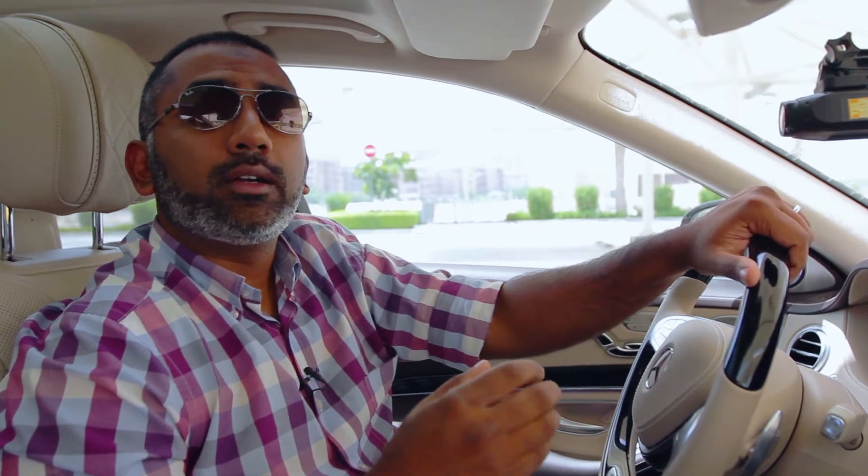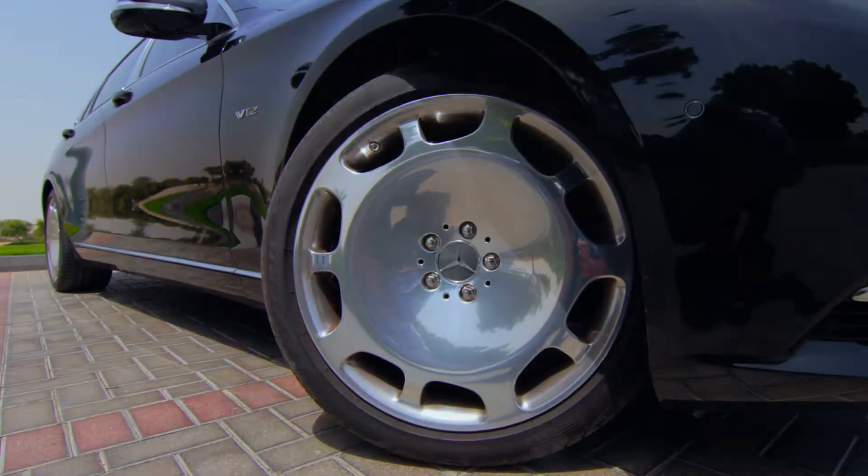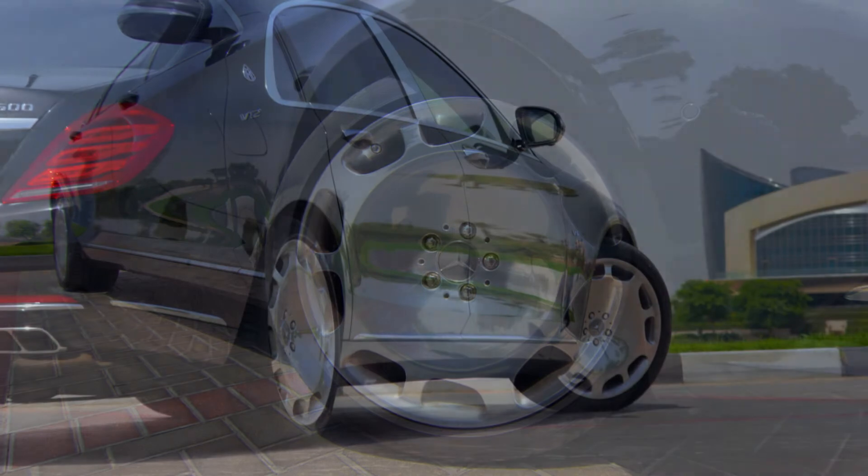So why is this roughly 900,000 dirham car exciting us at Motorpedia? I mean, we've driven the Flying Spur, we've driven the Mulsanne before. But to answer that, I need to move to the rear seat.